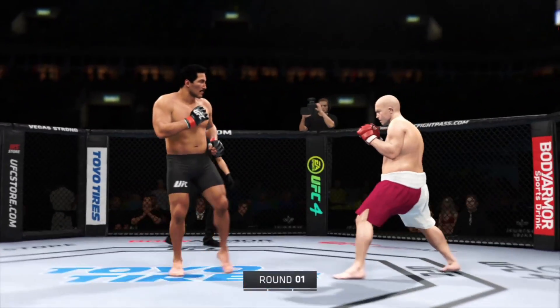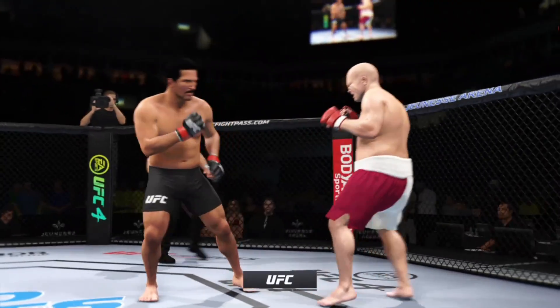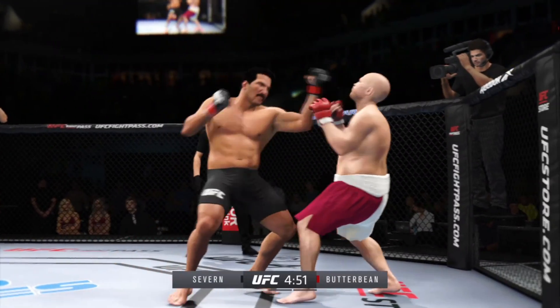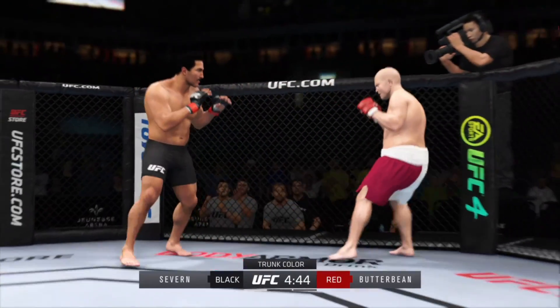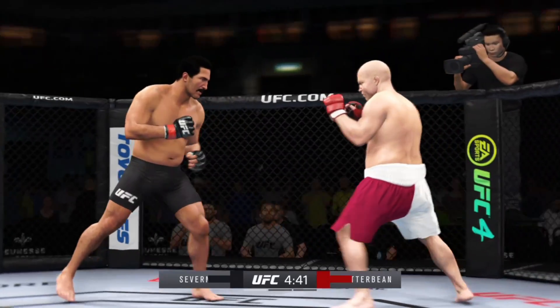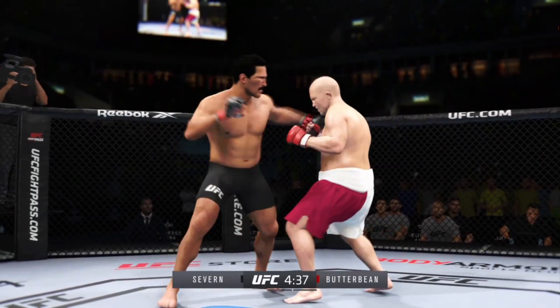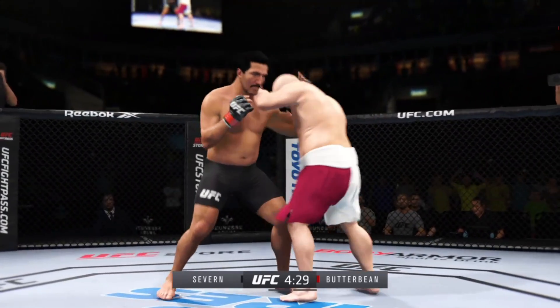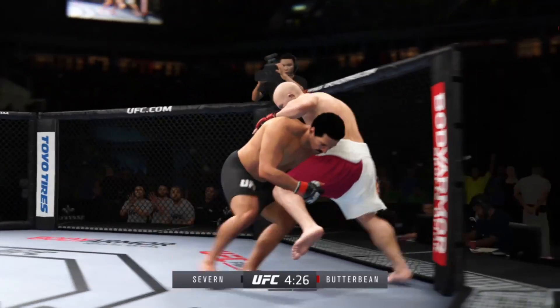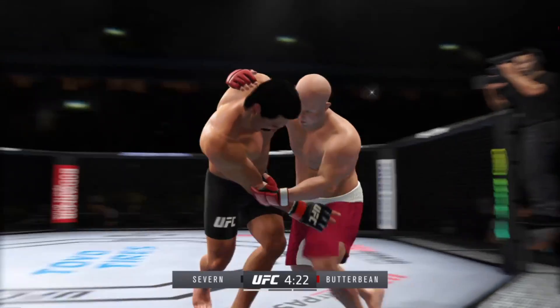All right, crowd getting excited as this fight gets underway. You want to call any fighter on this UFC roster of specialties, but on one side you have a definite striker taking on a true five-tool player. You see a guy in the striker who knows exactly who he is. He knows where the fight needs to be and what he has to do to be successful. Let's see if he can keep this opponent off of him.